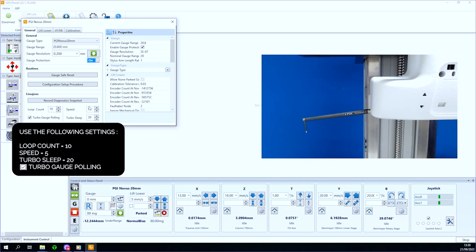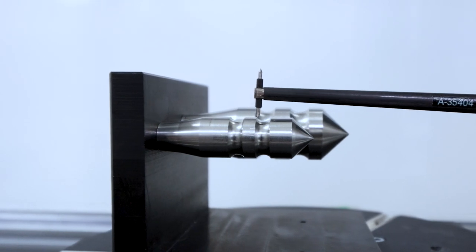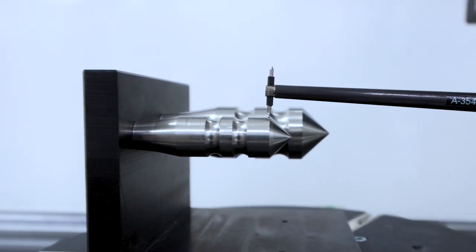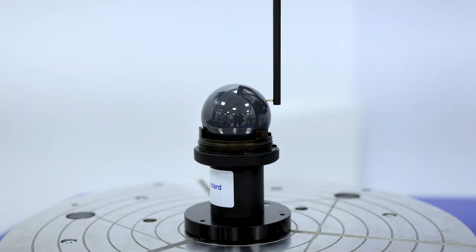During a service visit our engineers will carry out electrical safety tests before running through a fixed set of measurements and calibration to ensure your instrument meets specification where possible. ISO 17025 certified artefacts are used for calibration and a digital certificate will be supplied.